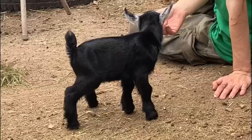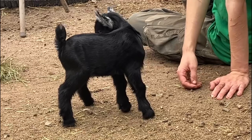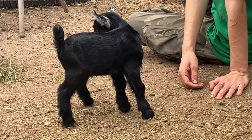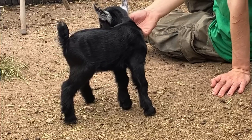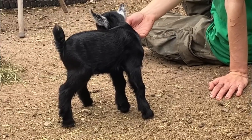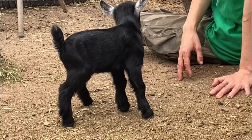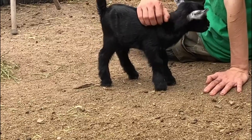Today was actually the first day we let the baby goats run around in the day pen — they're three days old now and their umbilical cords are completely dried up and crusty. We didn't let them out until their umbilical cords were completely scabbed over, just because we don't want any bacteria getting in there.